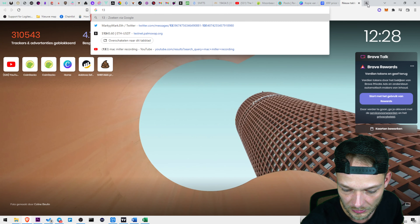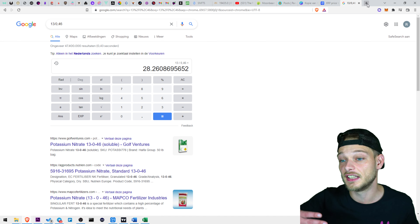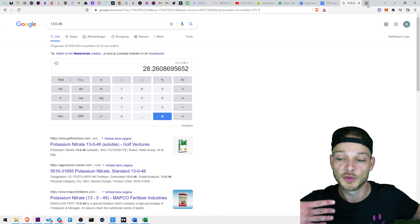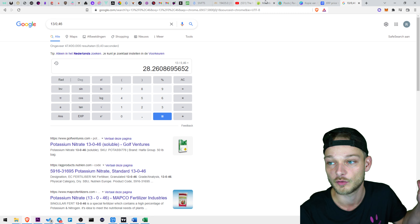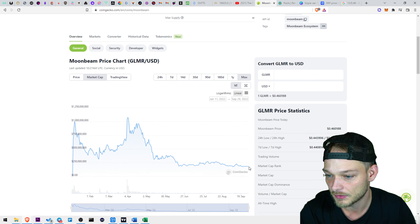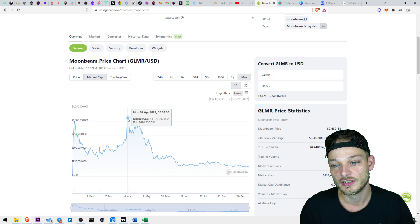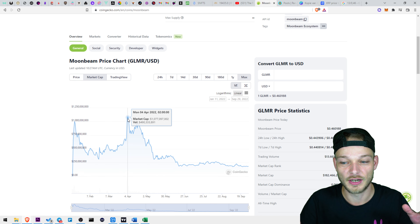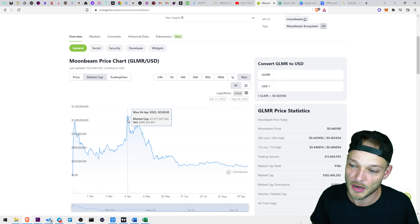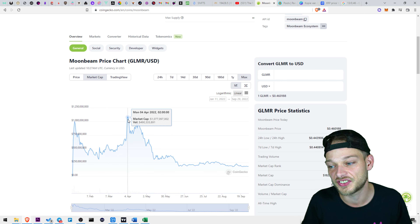13 divided by 0.46 — price-wise it's sitting 28 times from its all-time high. Does that mean if it goes back to its ATH it goes 28x? I don't think so. Let's check the market cap: it's sitting at $182 million, and the high was $1 billion — that's only a 6x difference. So realistically if it recovers to its ATH, expect about a 6x. In my opinion Moonbeam will be a great buy but I don't expect insane returns.